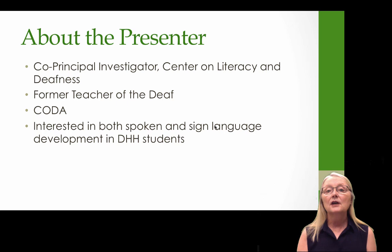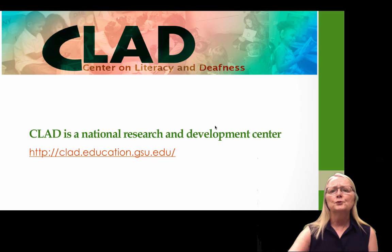I'm Brenda Schick from the University of Colorado at Boulder. I'm the co-principal investigator for the Center on Literacy and Deafness, and I'm also a former teacher of the deaf. I'm a CODA — I grew up in a deaf family. I'm interested in both spoken and sign language development in deaf and hard of hearing children. CLAD is a national research and development center.